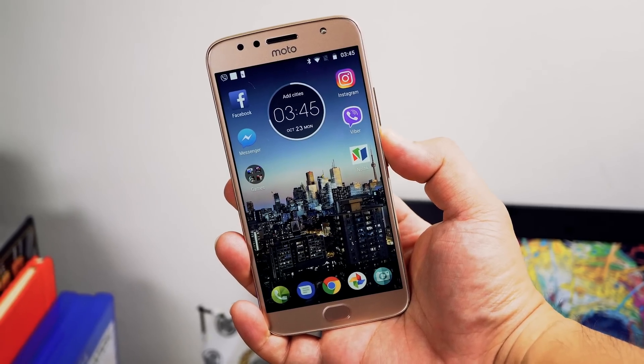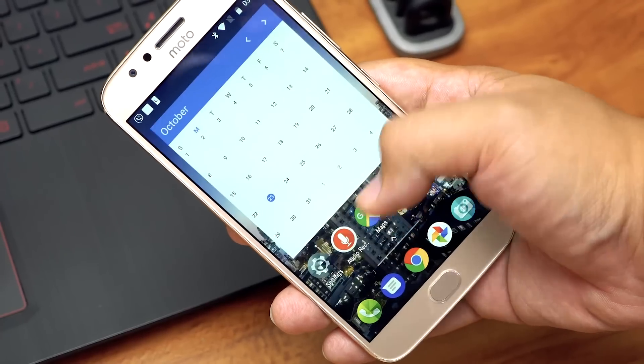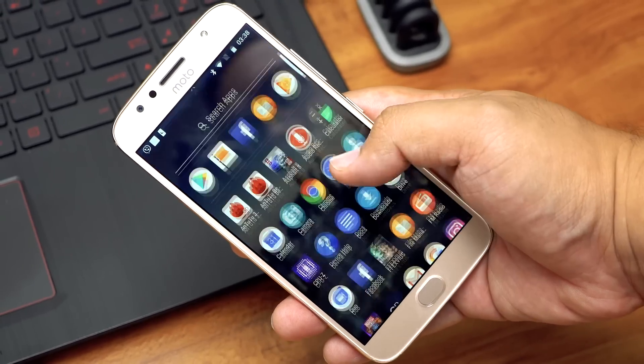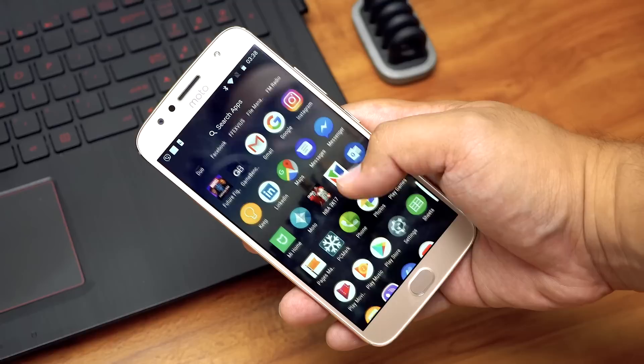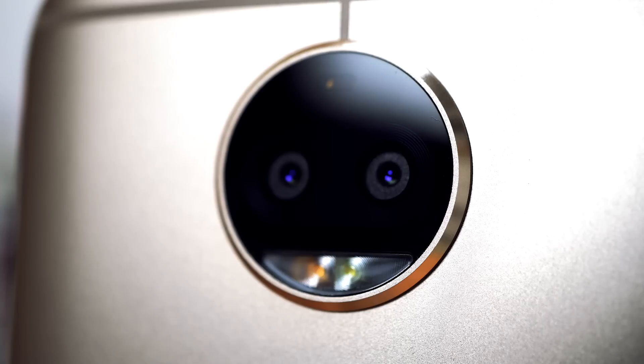So, is the Motorola Moto G5S Plus worth your hard-earned money? Well, if you're looking for a stock Android experience that runs on a capable chipset with a guaranteed upgrade to Android O in the future, then the Moto G5S Plus should definitely be on your radar. Yes, the camera can use a little work, but as it stands now, it does a decent job and should be improved further with software updates.